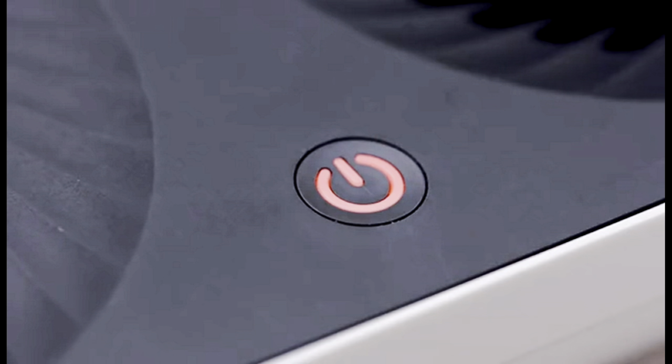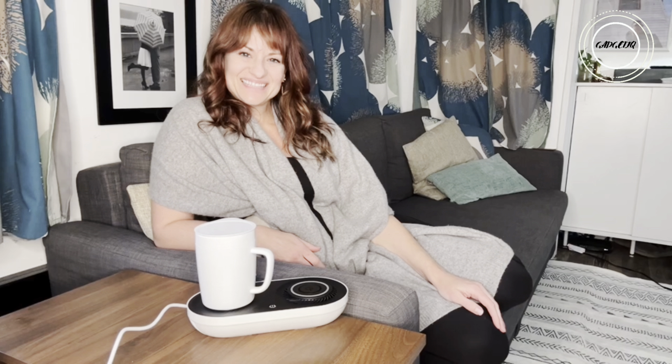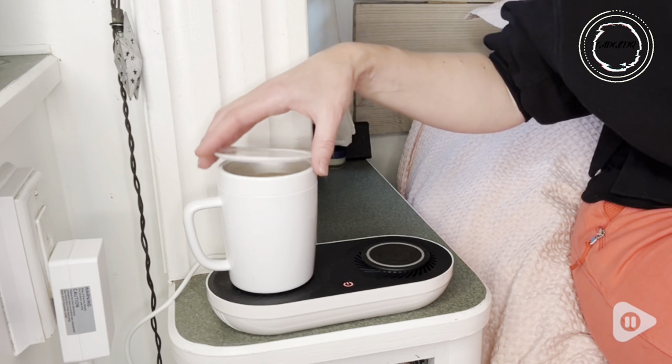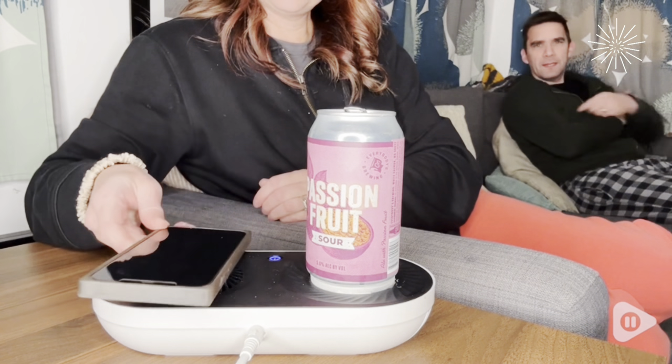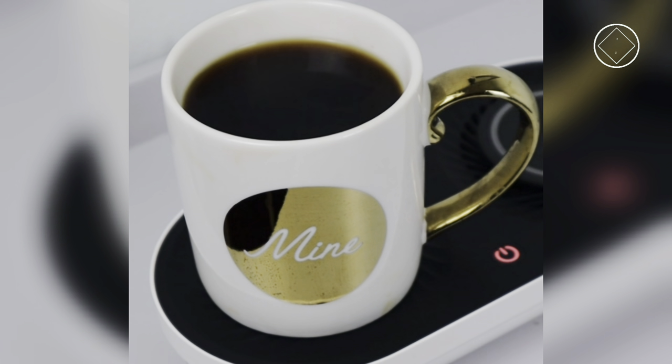Introducing the coffee mug warmer with wireless charger — the multitasking marvel that's about to redefine your workspace. This three-in-one powerhouse doesn't just keep your coffee warm. It effortlessly chills your drinks, wirelessly charges your phone, and operates in silence. Imagine a winter morning where you can savor a perfectly heated cup of coffee.